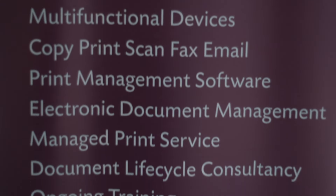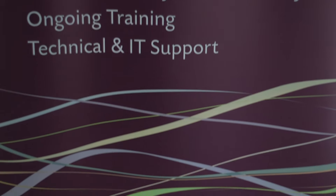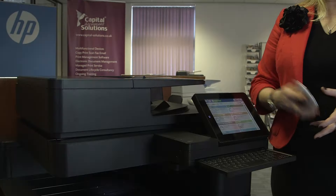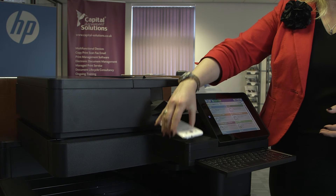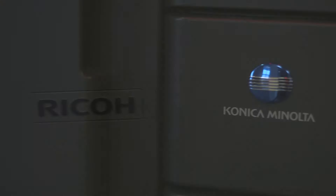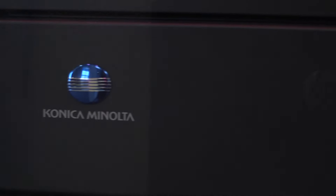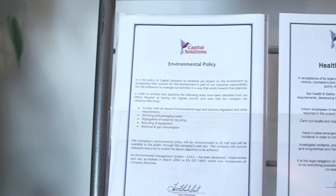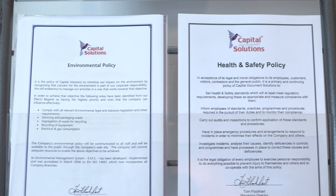In addition to print and document management, other key technology trends which will become more prominent in the coming months include security — not just for your documents but also for the devices themselves — and also the general subject of mobility. As the number of tablets and smartphones are predicted to increase enormously, businesses will be challenged to find the best solution for their mobile workforce to securely access and print documents and other information they need.